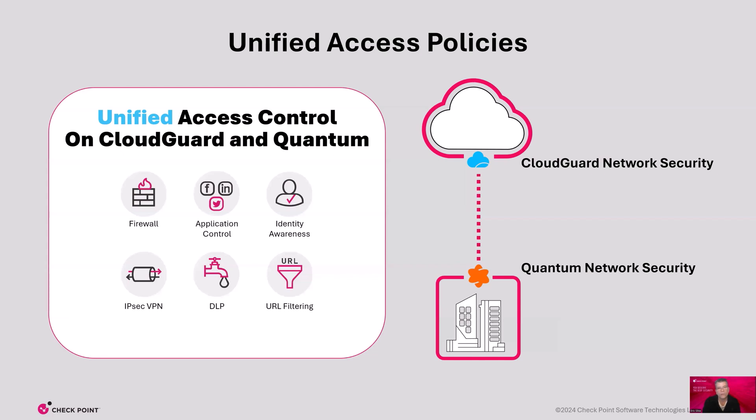The same Quantum capabilities, also known as Blades, run in Cloud Guard. You apply the same access control policies for on-premises and cloud networks. This means firewall management, application control, URL filtering, and identity awareness is unified across data centers and all clouds. This simplifies and increases access control for your organization.